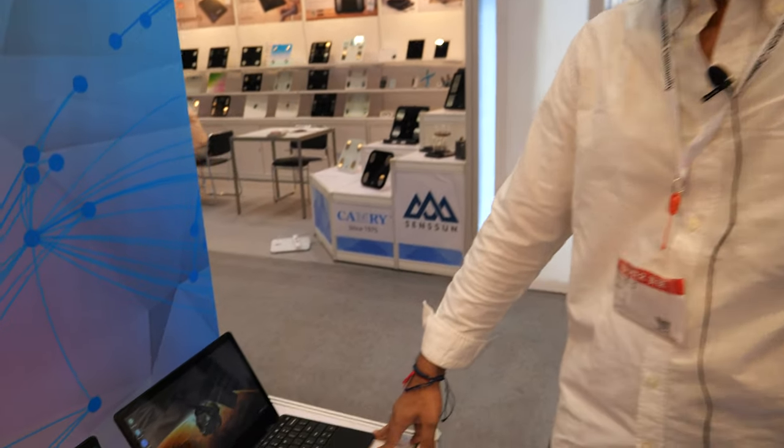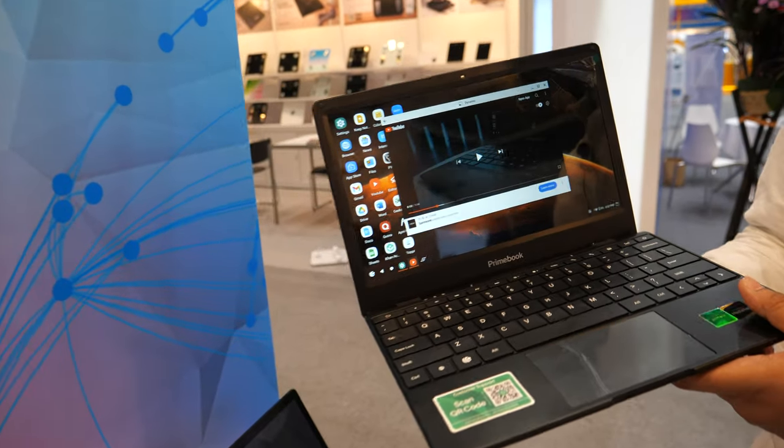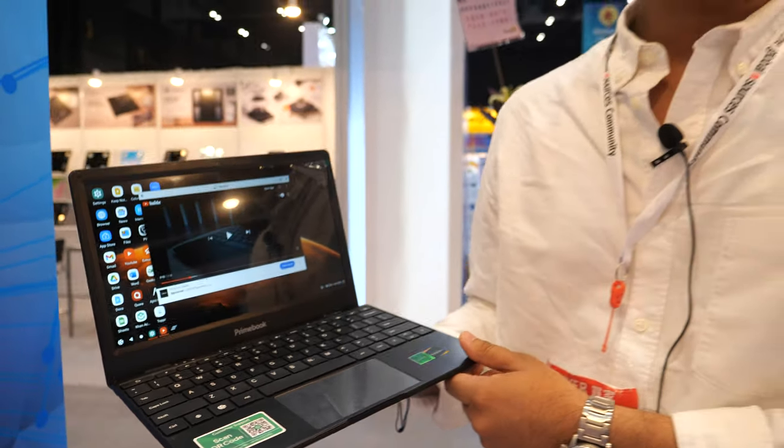Are you able to give people a really great price for this kind of product? Yes. The laptop that you are looking at, as of now, we are targeting a price point of anywhere between 10,000 to 15,000 Indian rupees.